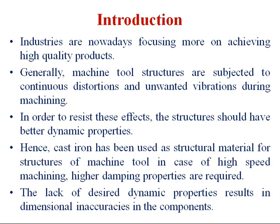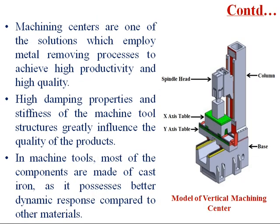In the current industry scenario, industries are focusing more on achieving high quality products. Generally, machine tool structures are subjected to continuous distortion and unwanted vibrations during the machining process. In order to resist these effects, the structures should have better dynamic properties. Hence, cast iron has been used as the structural material for machine tool structures. In the case of high speed machining, high damping properties are required. The lack of desired dynamic properties results in dimensional inaccuracies in the components. Machining centers employ metal removing processes to achieve high productivity and quality. High damping properties and stiffness of machine tool structures greatly influence the quality of products. Most components in machine tools are made of cast iron as it possesses better dynamic response compared to other materials.